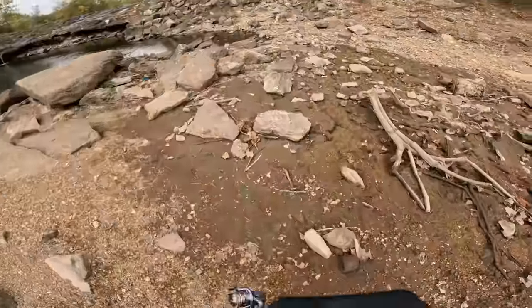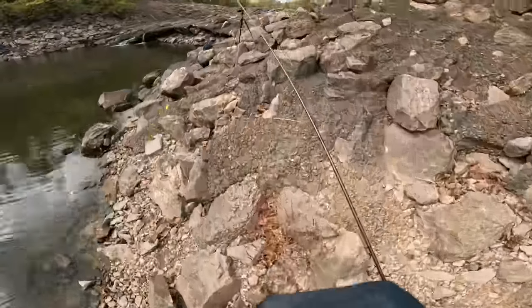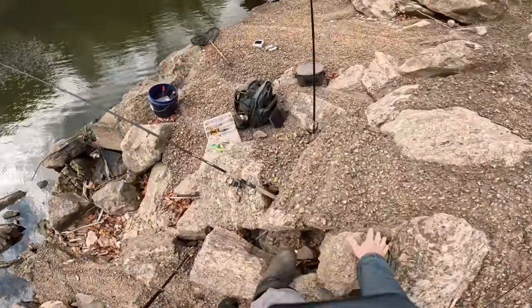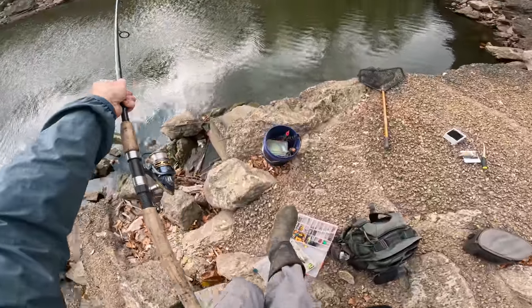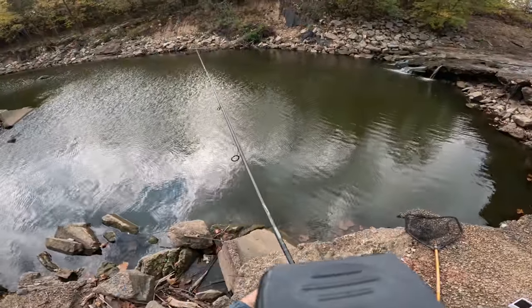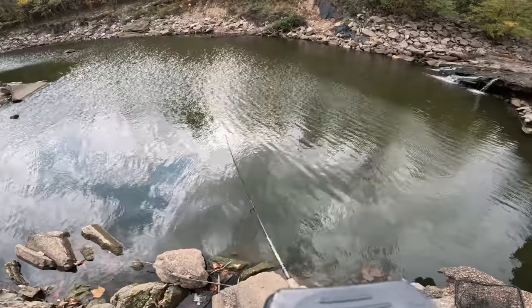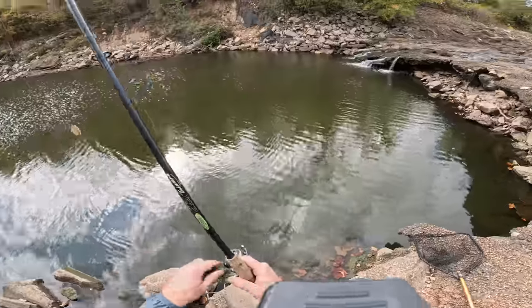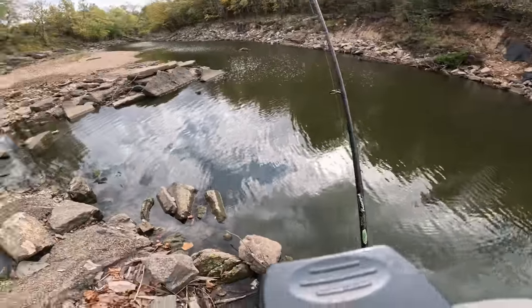There's a tick — something picked up the bluegill. Something has the bait. Here we go. Oh, dang. Okay, that was a good sign — unfortunately it came off. But something actually went for this chunk of bluegill, so there are some larger predators out there. Let's get this bait back in the water.